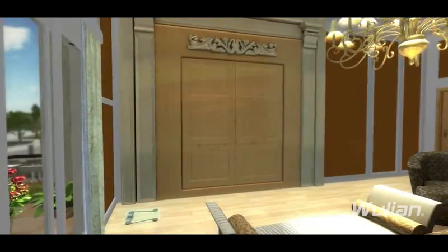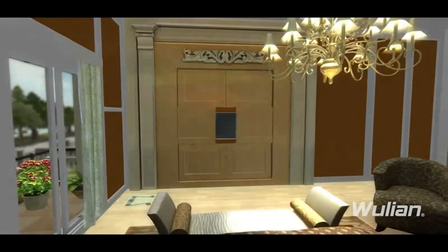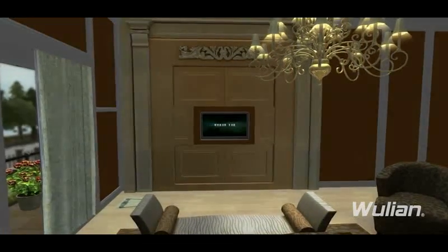Home theater plays an important role in home entertainment. Choose cinema mode: the TV cabinet door will open automatically, the curtain will close, and the light adjusts to ideal brightness. Then the TV turns on by itself. Enjoy your movie time right now.